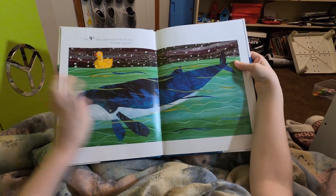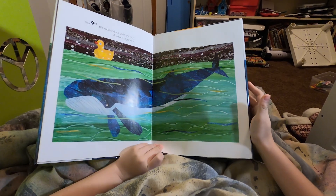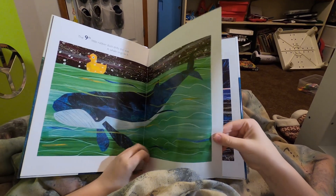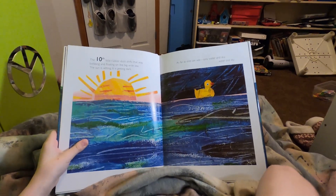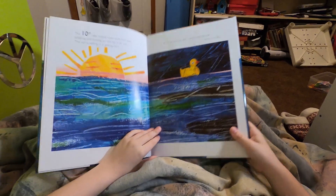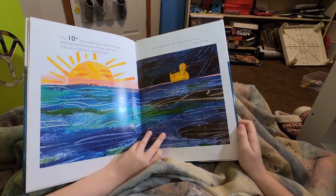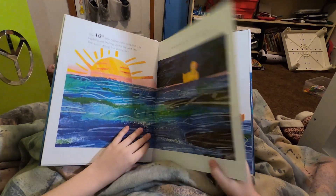The ninth little rubber duck drifts this way. A whale sings to it. The tenth little rubber duck drifts that way, bobbing and floating on the big wide sea. The sun is setting. It is getting dark. As far as one can see, only water and sky.